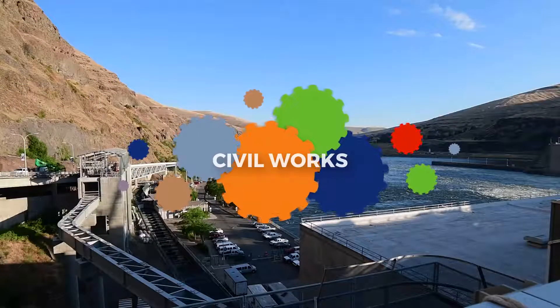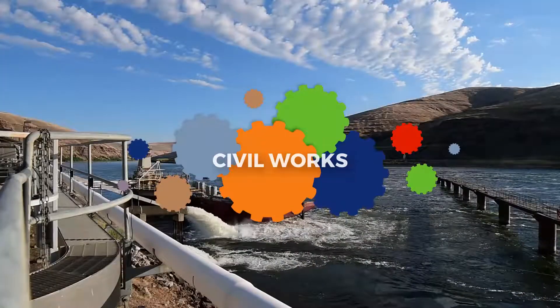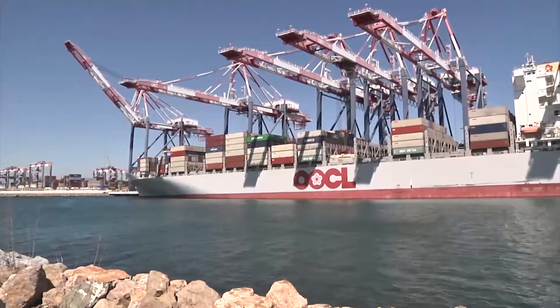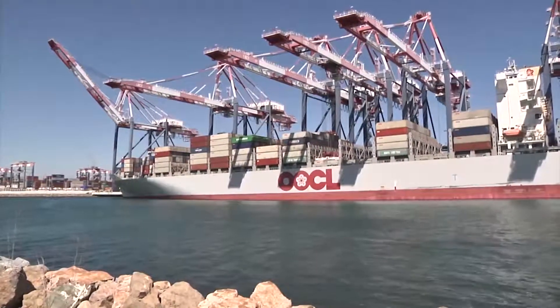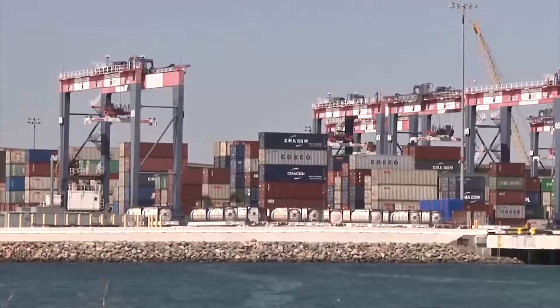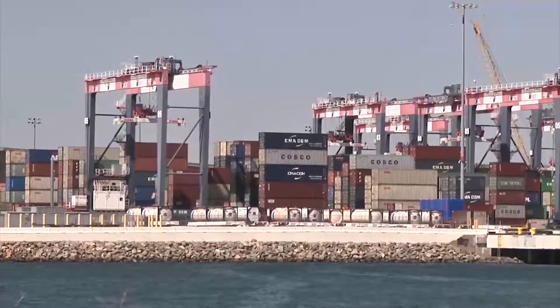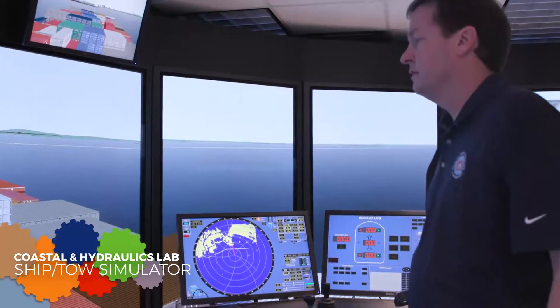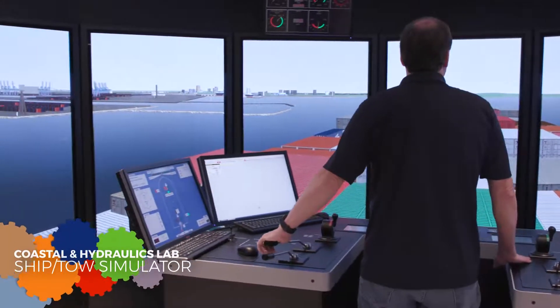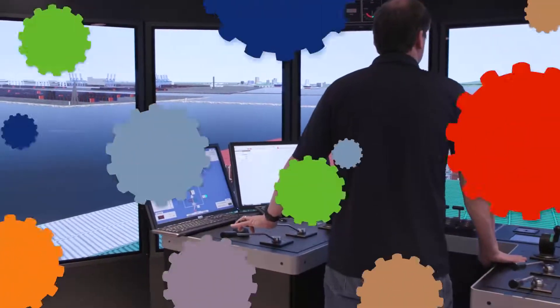ERDC's Civil Works business area contributes to the strength of the nation by providing innovative and environmentally sustainable solutions to the nation's water resource challenges. Among those challenges is navigating aging waterways with newer ships. Engineers and ship pilots can now meet those challenges virtually by evaluating navigation channel designs, modifications, and safety issues using real data in a simulated environment.